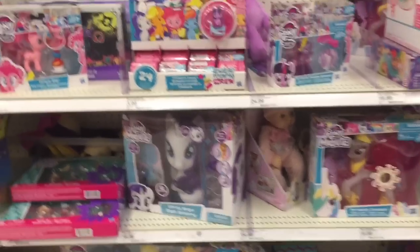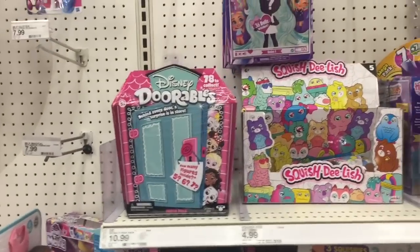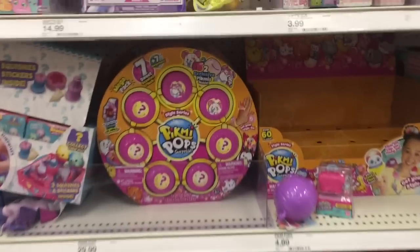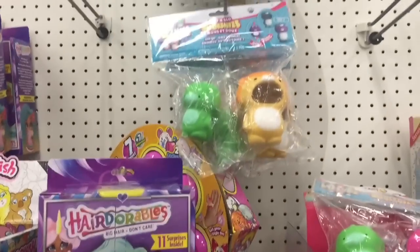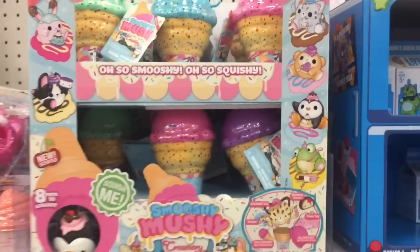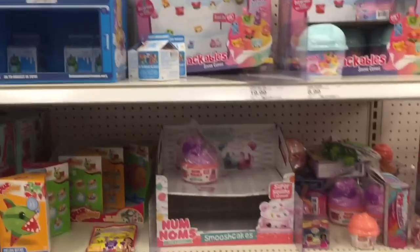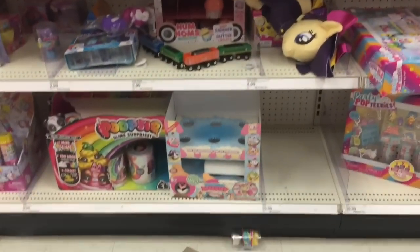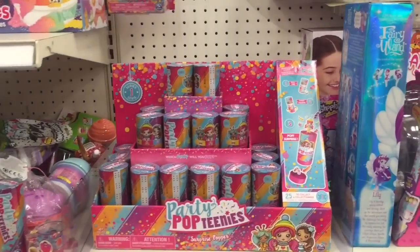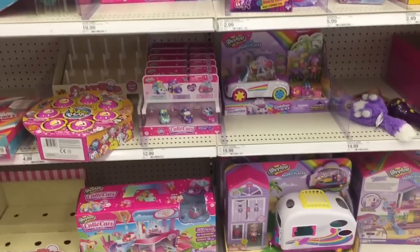Moving down the aisle, they have the Cutie Mark Crew for My Little Pony, some Dorables, Pick Me Pops with the jumbo packs. I'm looking for the marshmallow one - it's on my list. They have Smooshy Mushy - it's so cool that Target carries Smooshy Mushy. They have the ice cream ones and I know there's new ones coming. They also have the next wave of Lost Kitties with the green kitty on the front, some smoosh cakes, and Poopsie slime. Things are a bit scattered right now since they're in the middle of restocking.